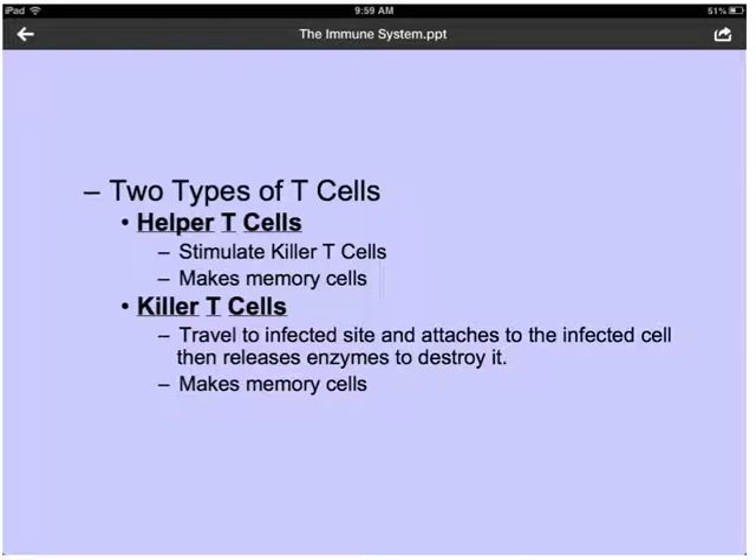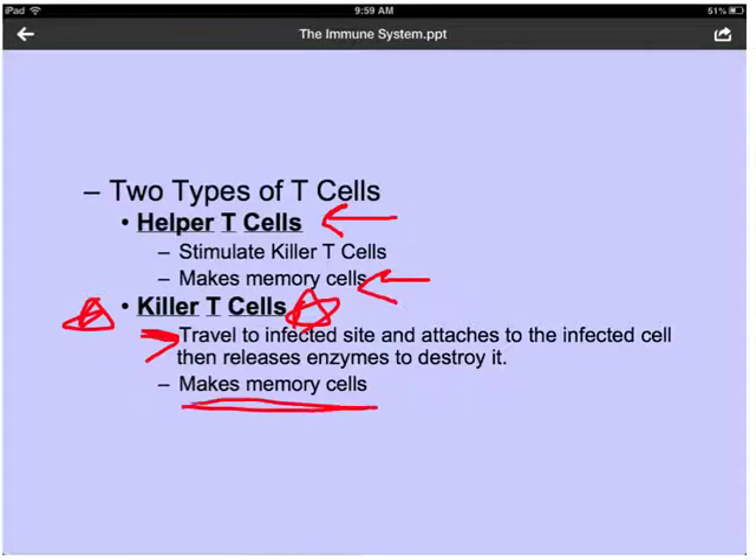We have two types of T cells. Helper T cells stimulate killer T cells and tell them to become activated, and they also create memory cells which help our body remember infections so that if we encounter the same bacteria or virus in the future, our body already has a response prepared. Killer T cells travel to the infected site, attach to the infected cell, and release enzymes to destroy it. Killer T cells are the ones that actually go find the bad cell, kill it, and destroy it to prevent it from hurting any more cells.